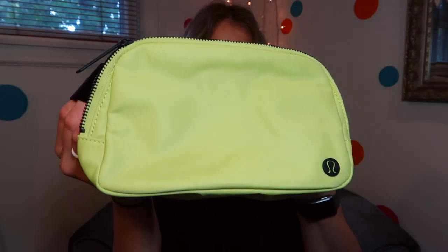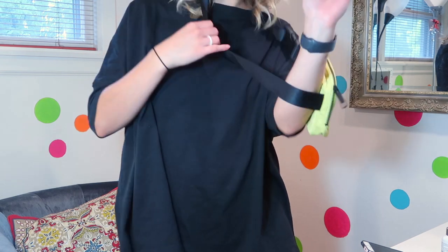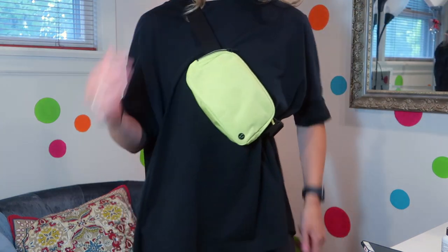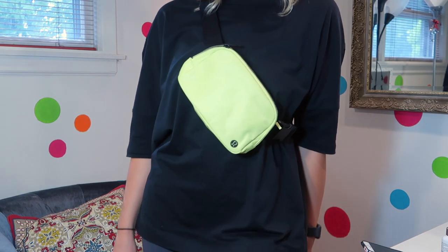It has black hardware on it, a dark metal zipper, and a little black symbol. This is called the Everywhere Belt Bag — a functional belt bag that can hold your phone, wallet, and keys during all your urban outings. It sells for $38. It's in a color that we use a code for on the tag — let me look up what it's actually called.